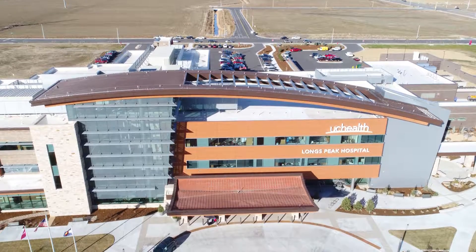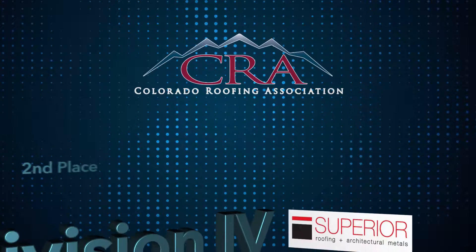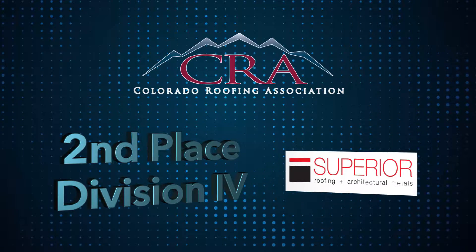Truly, it was a huge group effort by Superior Roofing employees to bring this project to completion. Congratulations to Superior Roofing for their work on the UC Health Longs Peak Hospital and their second-place finish in Division IV.